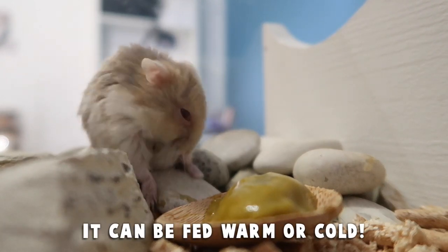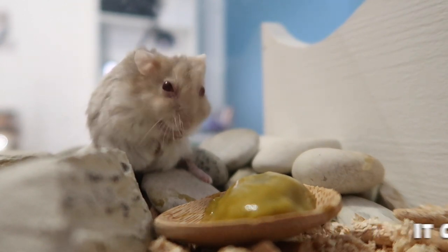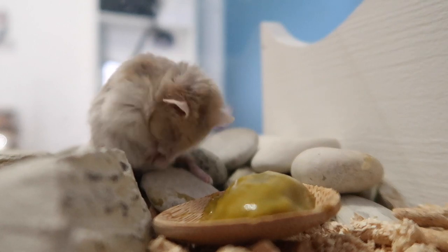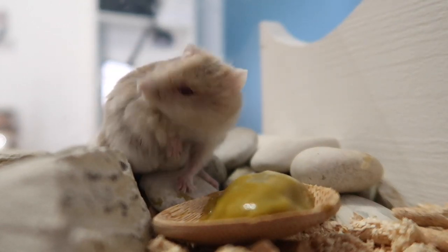Hamsters that will benefit the most from having baby food in their diet are those that are sick, those that are pregnant or nursing, and elderly hamsters — such as our dear old Potassium, who is quickly approaching his second birthday and is a very frail old man.